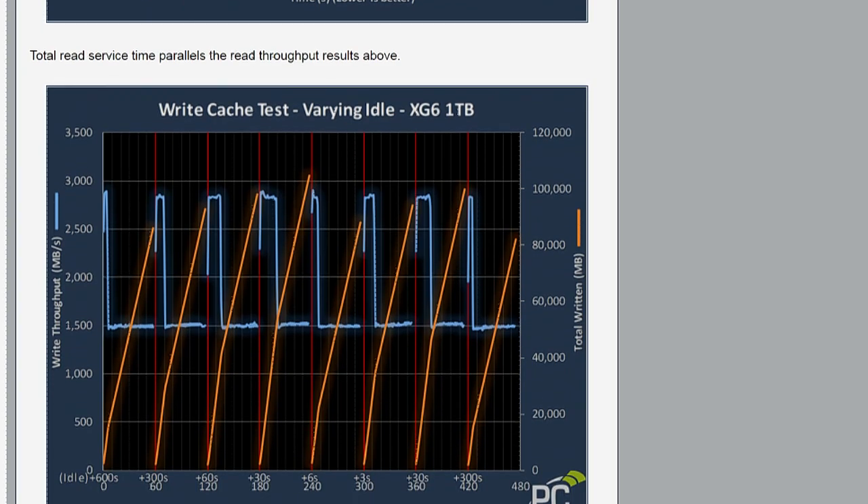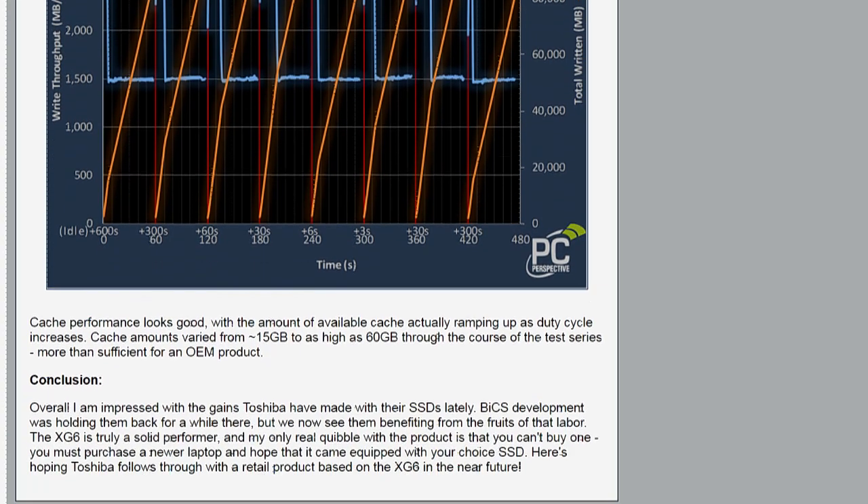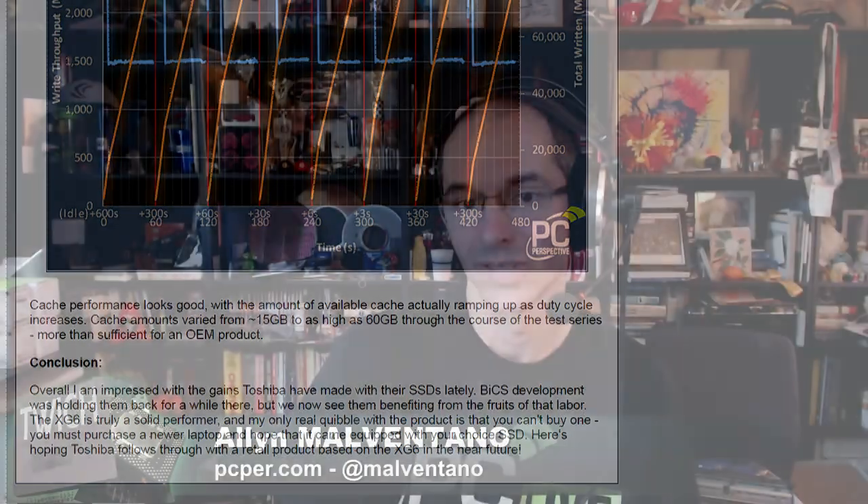It's still a dice roll — you don't know for sure which SSD you're going to get. But if you wait a few months after the laptop launches and do some Googling, see if someone's done a teardown, and that teardown has something like an XG5 or XG6 in there, chances are your unit will come with that same part. OEMs have been known to bounce around sources, but the ones that have used Toshiba specifically tend to stick with only Toshiba, and there's not much reason to move because Toshiba is pretty competitive on pricing.